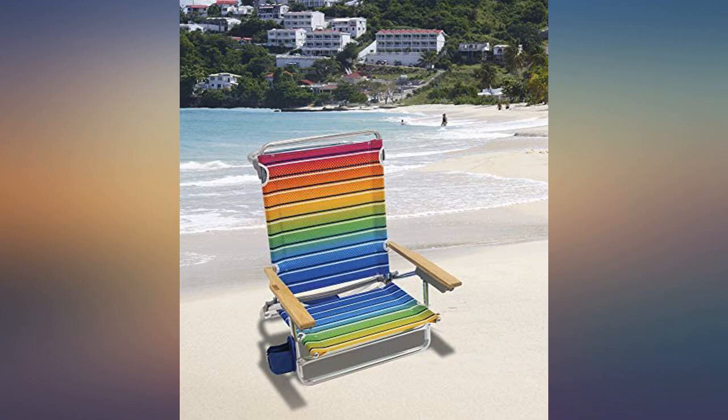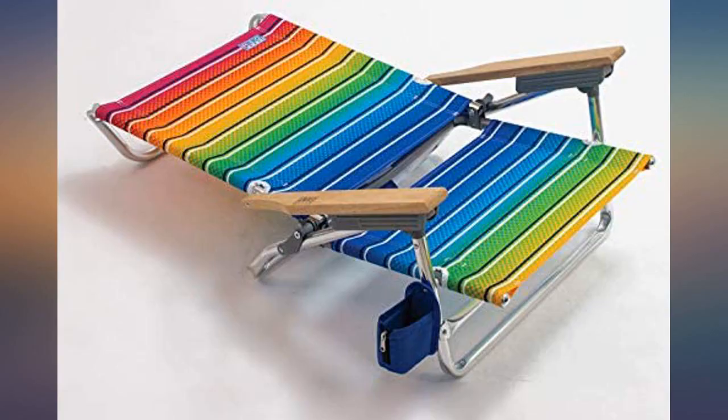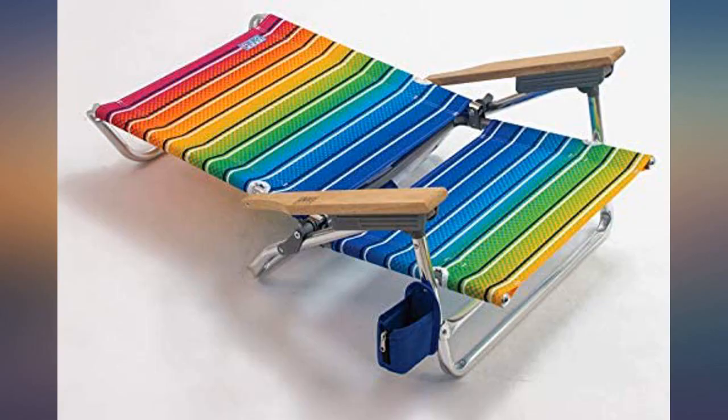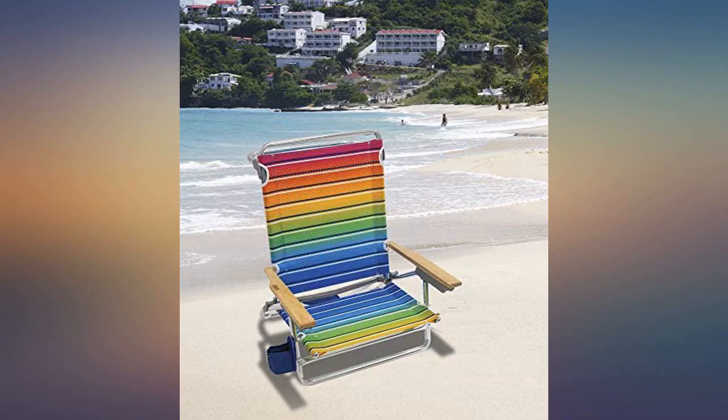I love this chair. I've had Rio chairs in the past and they've always served me well — this one is no different. I used the hell out of mine this summer in a variety of locations and it was always up to the job of making me comfortable. It's easy to carry and folds up nicely.